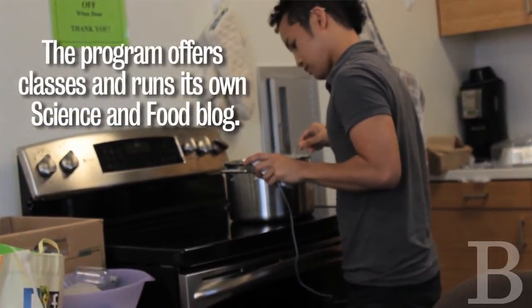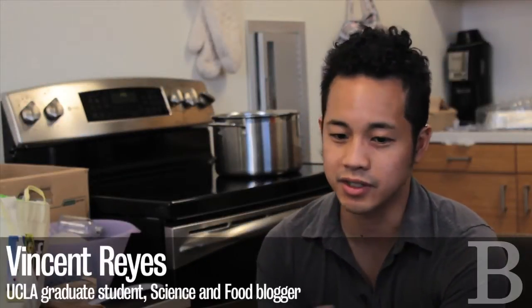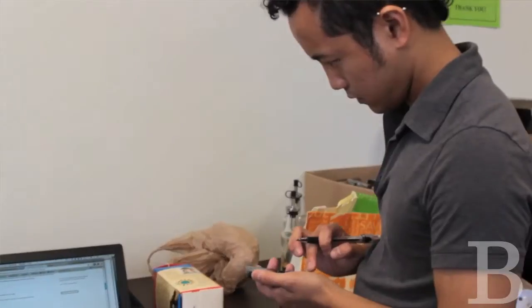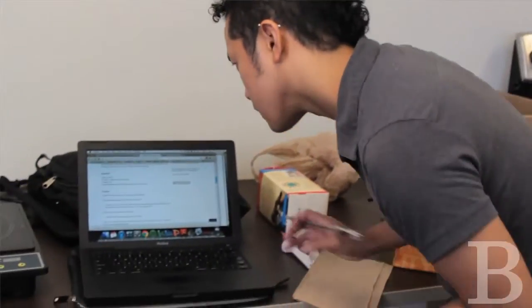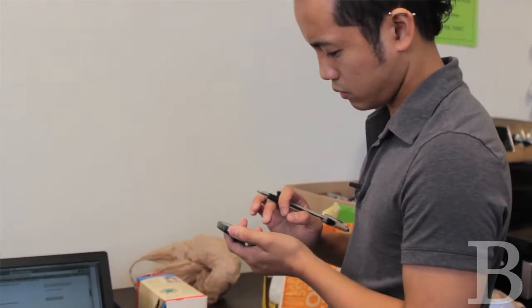Food science is a really wide topic. It's anything that has to do with food and science. It could be taking a scientific approach, looking at what's happening to anything that you're making in the kitchen, or you're eating, or you're digesting, and seeing what are the scientific implications or ramifications of that.